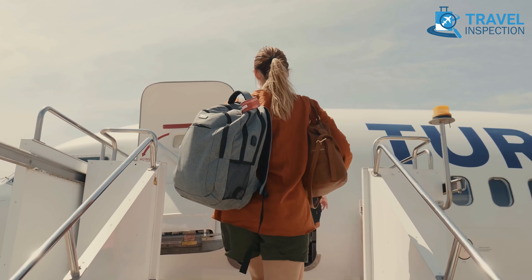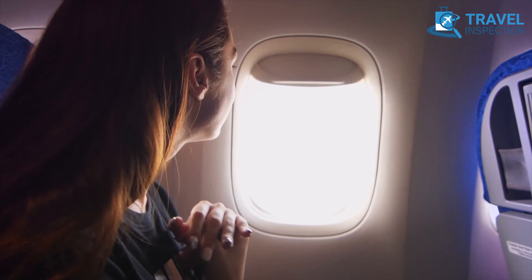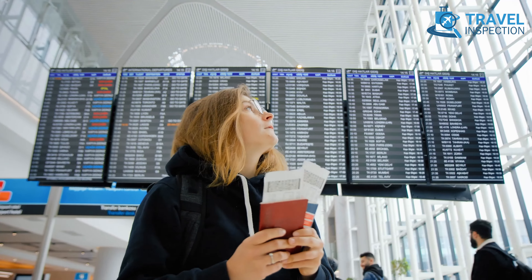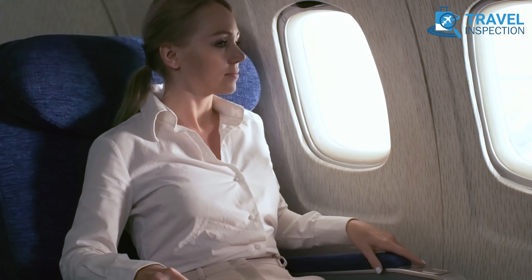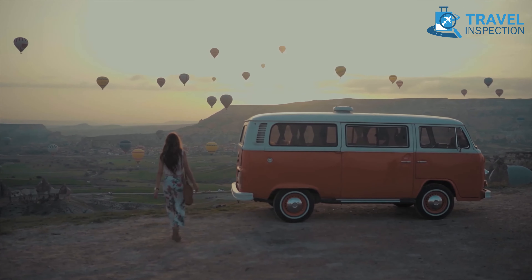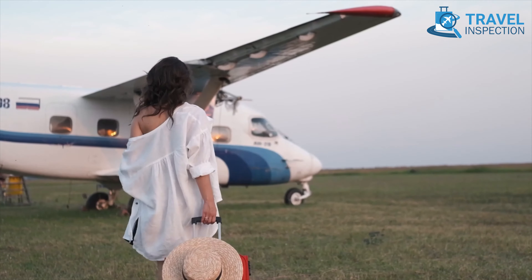Get ready to uncover the secrets of affordable globetrotting with the 5 cheapest flight booking websites, where affordability meets the thrill of exploration. Ever heard of flight deals whispered only among frequent travelers? These gems transcend the ordinary, promising not just cheap, but the best flights ever. Bid farewell to mundane travel norms as we dive into a world where adventure begins with every click. Buckle up for a journey that's just as affordable as it is downright unforgettable.